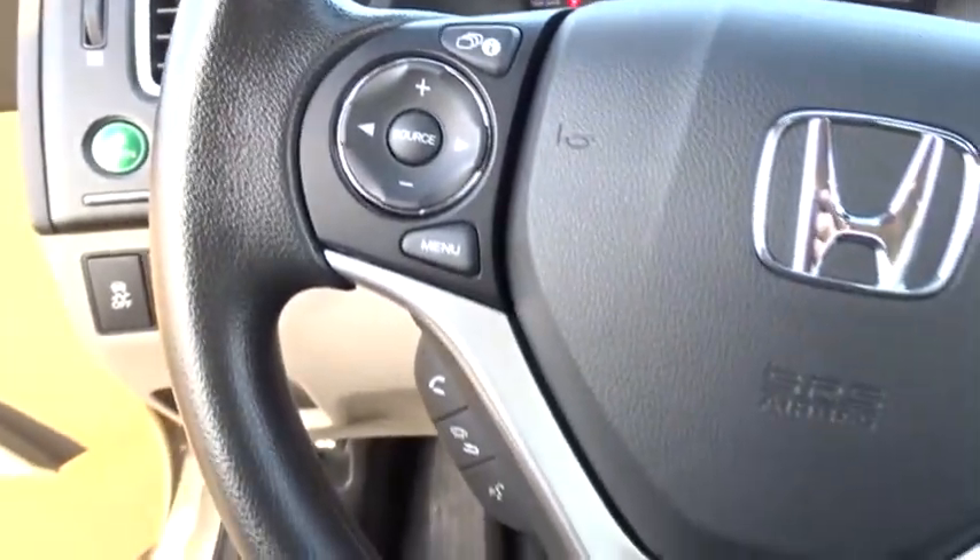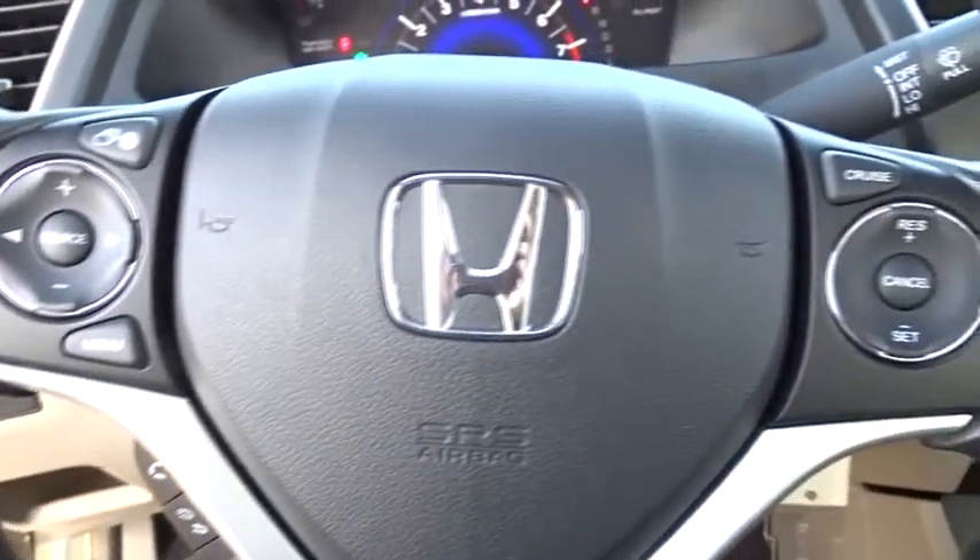AM FM stereo radio, front wheel drive, power windows, trip computer, security system, MP3 player, power door locks.